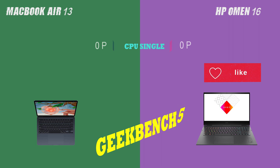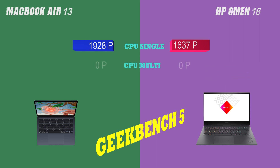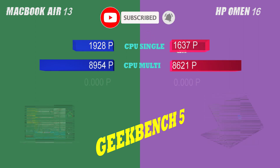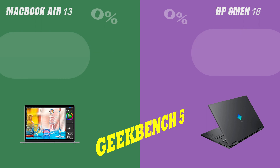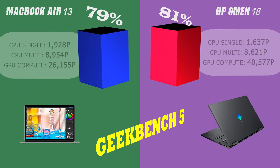Moving on to connectivity, both laptops feature Wi-Fi 6, Bluetooth 5, Thunderbolt, and Type-C charging. The HP Omen 16, however, has an advantage with its updated Bluetooth 5.2 and Thunderbolt 4, providing more flexible and convenient connections to external devices, peripherals, and networks. It's important to keep in mind that not everyone will require all these features, so weigh your personal needs and preferences before making a decision.